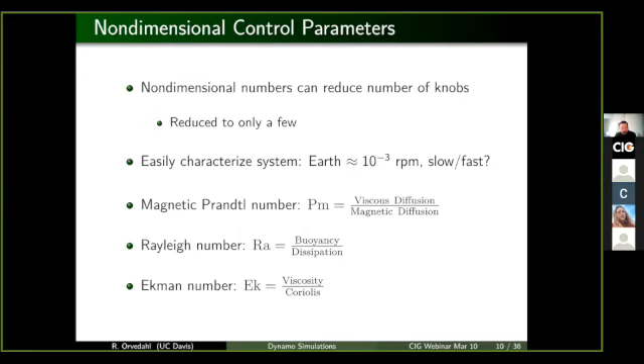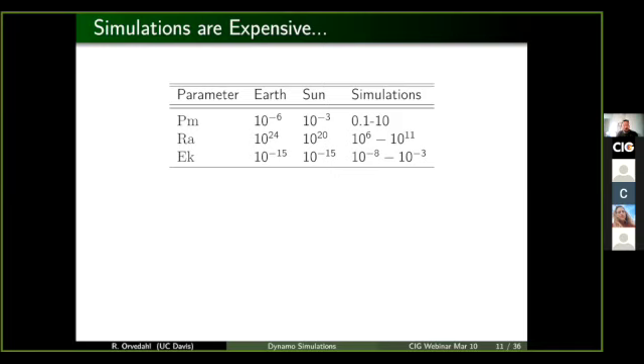The Rayleigh number really just tells you how vigorous is the convection in the system. The Ekman number you can think of as a non-dimensional rotation rate — smaller Ekman numbers means a very fast rotation. Ideally you would say, what are these non-dimensional parameters for my system, and immediately plug it into your simulation. However, the parameters that we get for something like the Earth and the Sun are quite extreme relative to what is available to simulations right now.